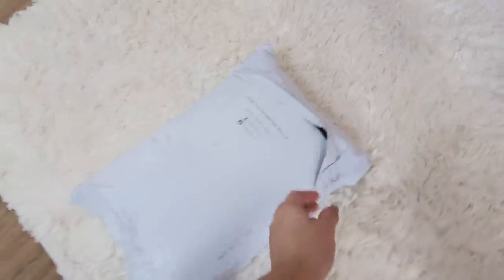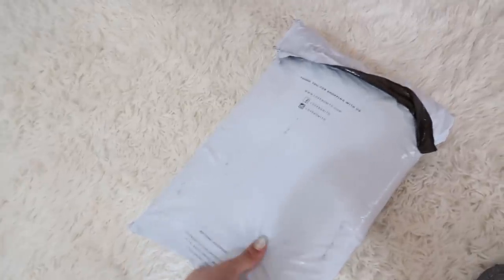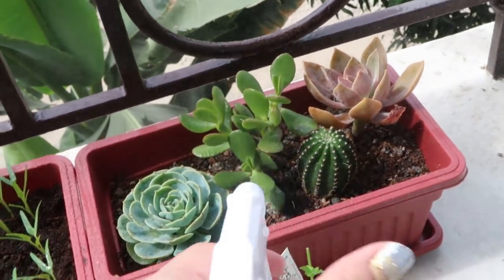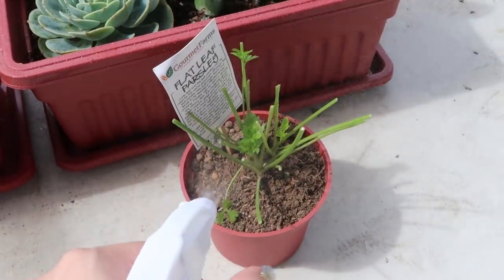I'm unboxing a package fresh from Singapore. I'm so excited because these are clothes from a fashion brand — notice my OOTD! I'm so excited. The parsley on the chicken is getting really nice.